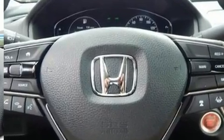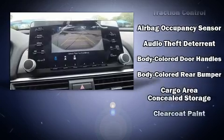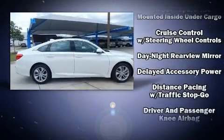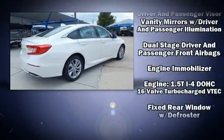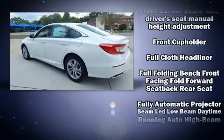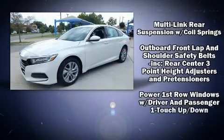Honda also prioritized safety and security with features such as dual front impact airbags with occupant sensing airbag, head curtain airbags, traction control, brake assist, a security system, and four-wheel disc brakes with ABS. Electronic stability control ensures solid grip atop the road surface, no matter how challenging the driving conditions.